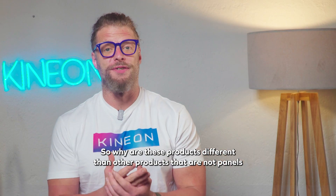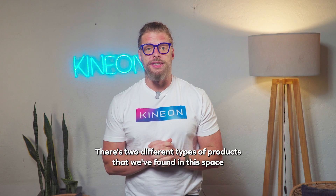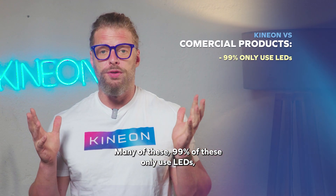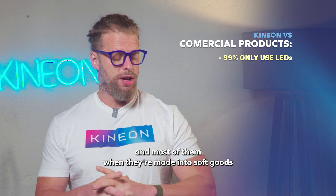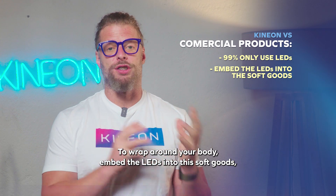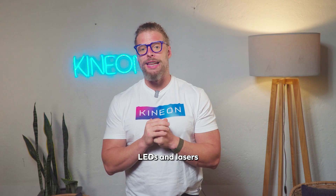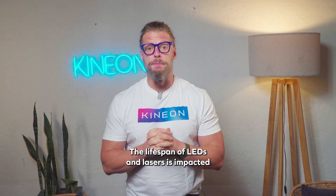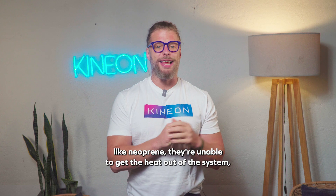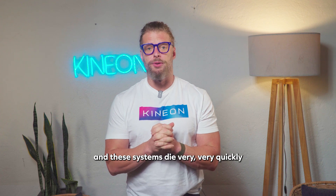Why are these products different from other non-panel products already in the market? There are two types: commercial products and clinical products. With commercial products, 99% only use LEDs, and most — when made into soft goods to wrap around your body — embed the LEDs into those soft goods, creating a major thermal issue. The lifespan of LEDs and lasers is impacted massively by heat, and when placed in something like neoprene, they're unable to dissipate heat, and these systems die very quickly.